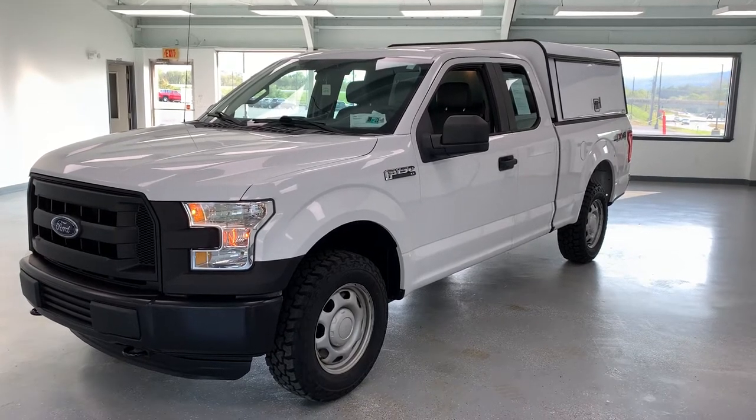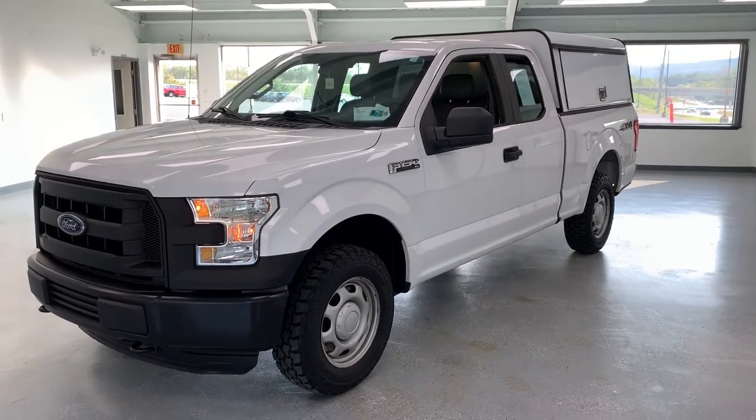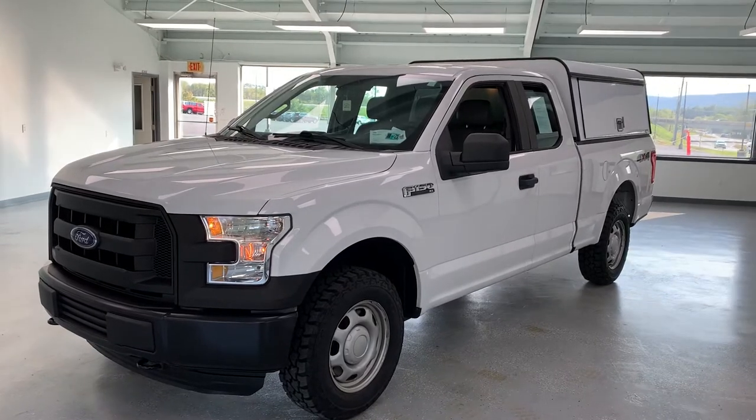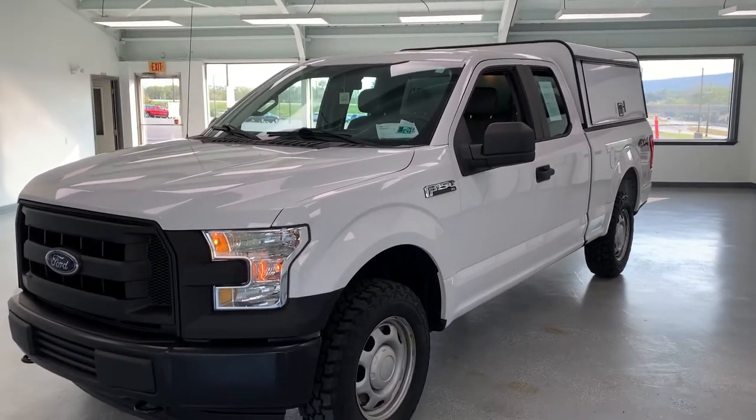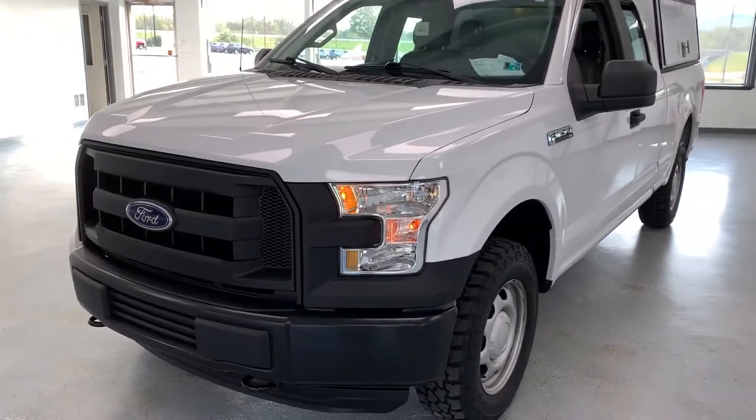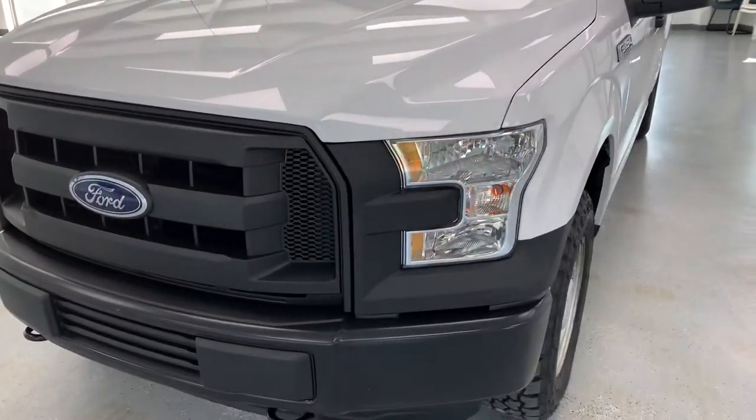Here we have a 2016 Ford F-150 Supercab, 71,000 miles, XL trim, two-owner clean Carfax in white. Really nice work truck here with a utility bed. Just your basic XL — we'll go over some of the options.